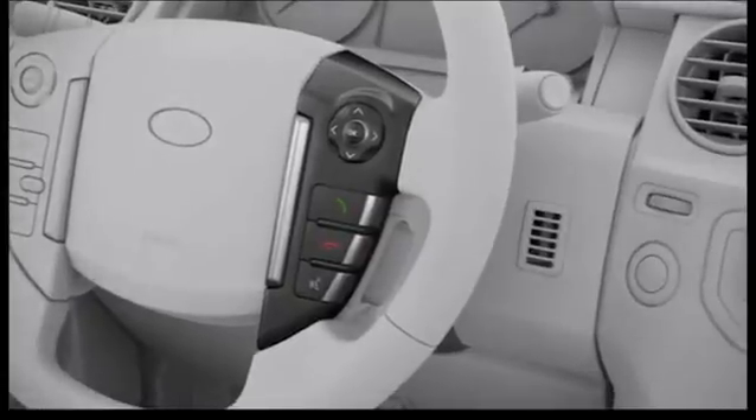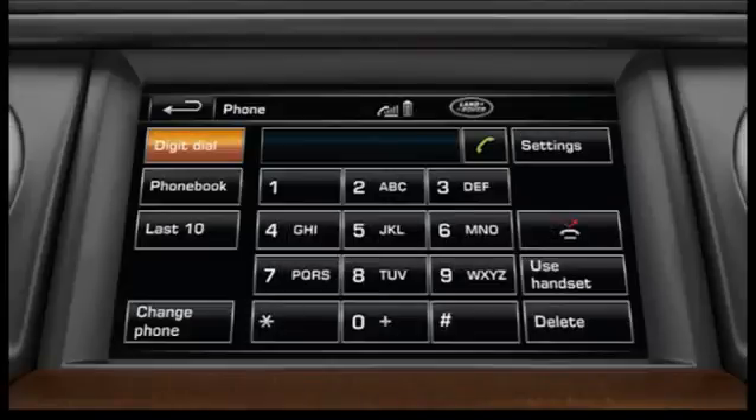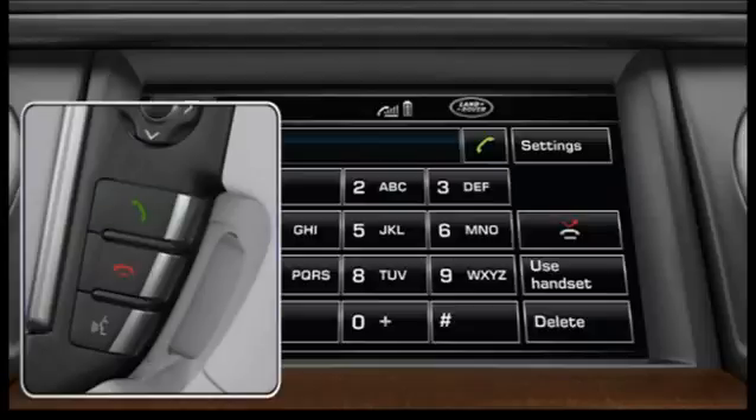The principle for answering a call is the same whether you are in phone display mode or any other mode — just touch the make and answer soft key or steering wheel button. To reject an incoming call, touch the end soft key or steering wheel button.